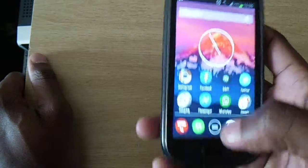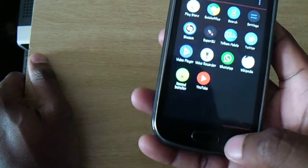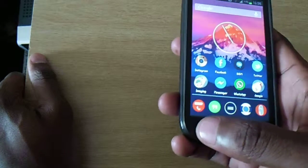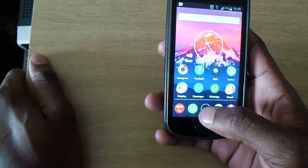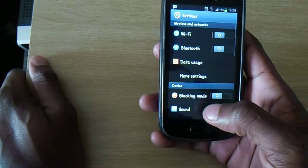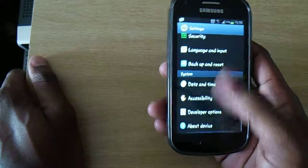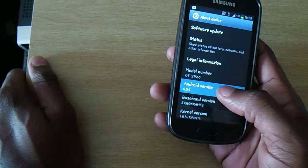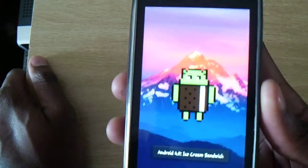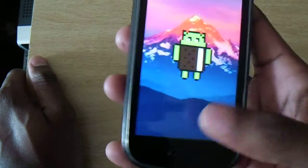It's a good phone, good phone, running Android — Ice Cream Sandwich.